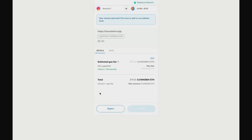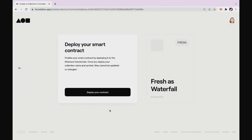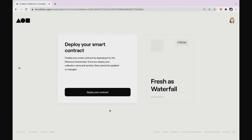So we see here an estimated gas fee of almost 80 dollars. I won't be creating a collection for now because I don't have the concept in place, so I'm going to reject this. But this is basically it — that's how simple it is to create your collection.